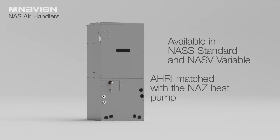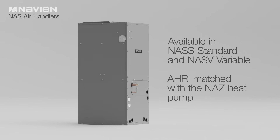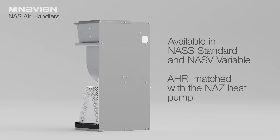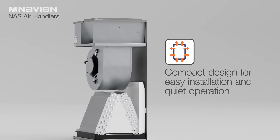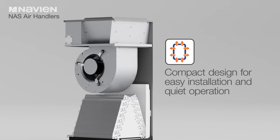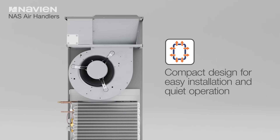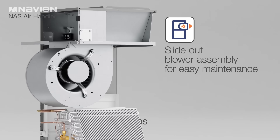Designed for residential use, the NAS air handlers are AHRI matched with the NAZ heat pump, creating an efficient and reliable air distribution system that offers precision climate control and optimal comfort. They feature a compact design for easy installation and quiet operation, enhancing indoor comfort while maximizing energy savings.